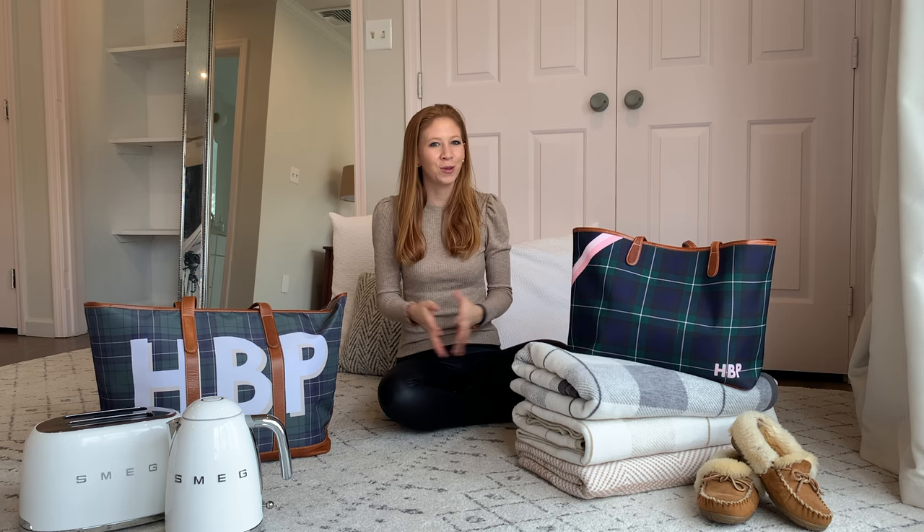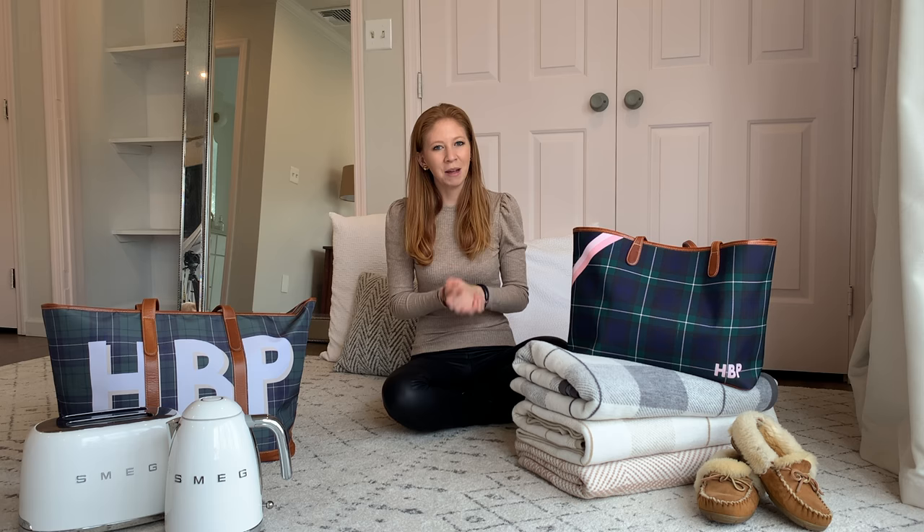Hi everyone, I'm Helen from Style Unherited and I'm so excited to be sharing with you guys my first gift guide of the season. Let's get started.